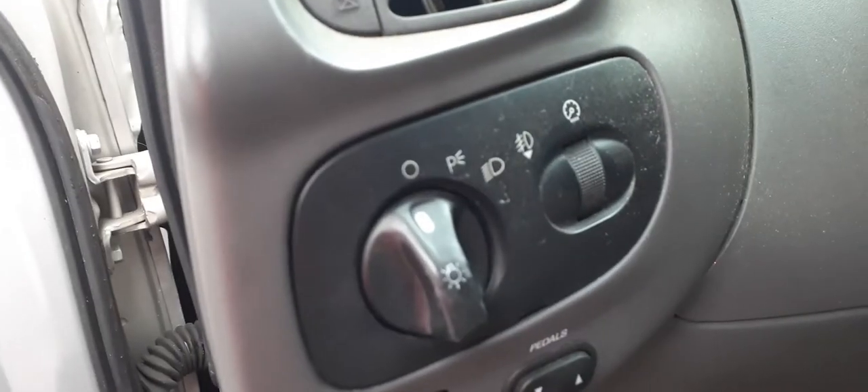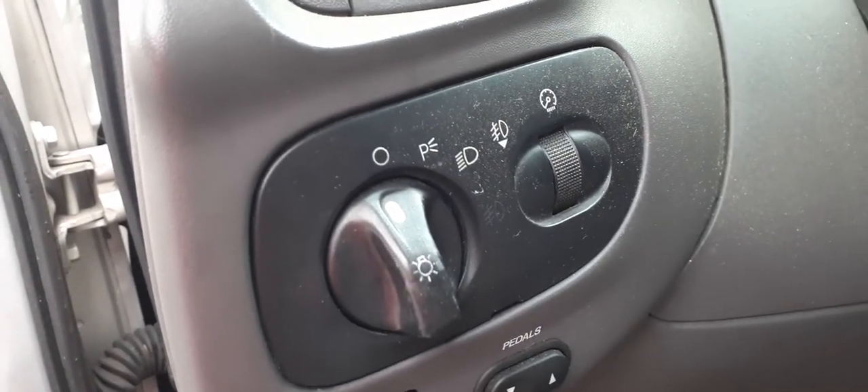It does have adjustable pedals — there's the button. There's your headlight switch, manual headlight. You've got the fog lights and the dimmer.